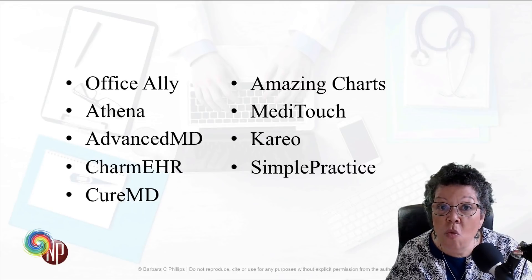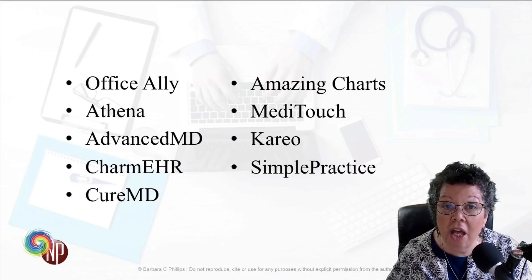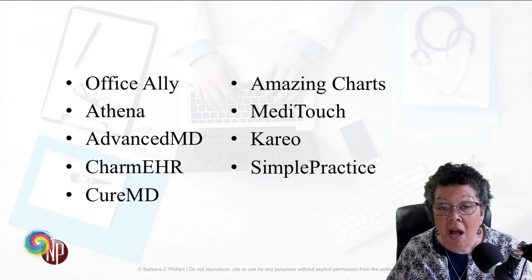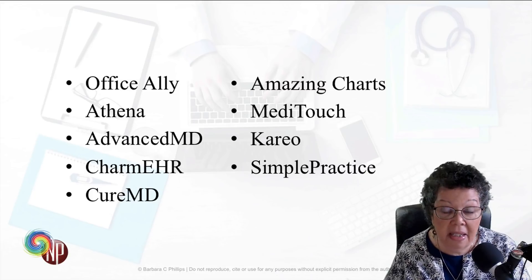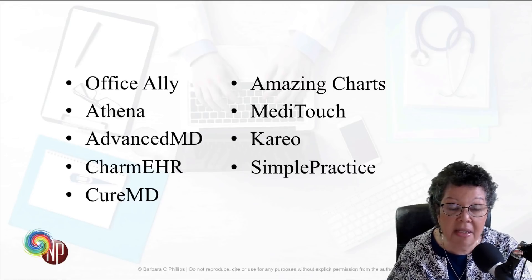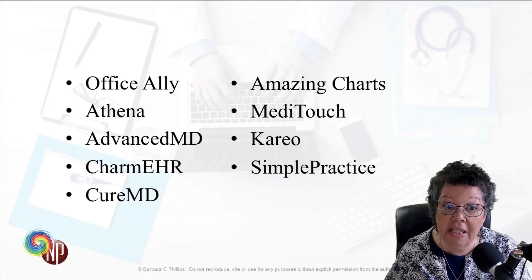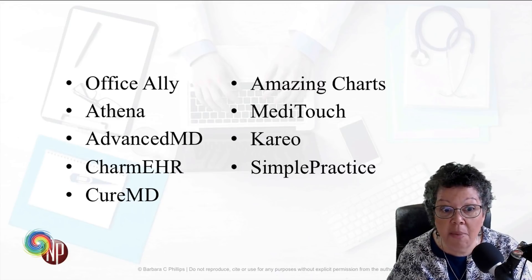I'm not recommending one EMR over another — these are just some alternatives that I've seen a lot of NPs mention in some of the groups. Office Ally is probably one of the least expensive ones out there, at about $30 a month. It is cloud-based and has an attached billing system you can utilize along with it. It doesn't have a lot of bells and whistles, but it's certainly very functional. When I first started my very first practice and had to figure out billing myself, I used Office Ally's Practice Mate, their free billing platform, and it worked for me for a number of years.